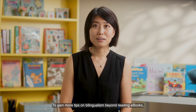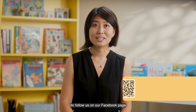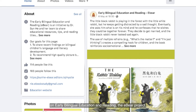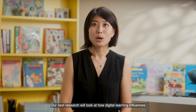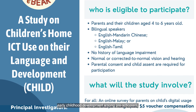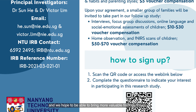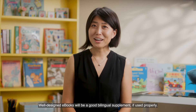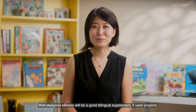To gain more tips on bilingualism beyond reading e-books, do follow us on our Facebook page on Early Bilingual Education and Reading, the eBear Project. Our next research will look at how digital learning influences early childhood development among preschoolers, and we hope to bring more valuable findings to you. Well-designed e-books will be a good bilingual supplement if used properly.